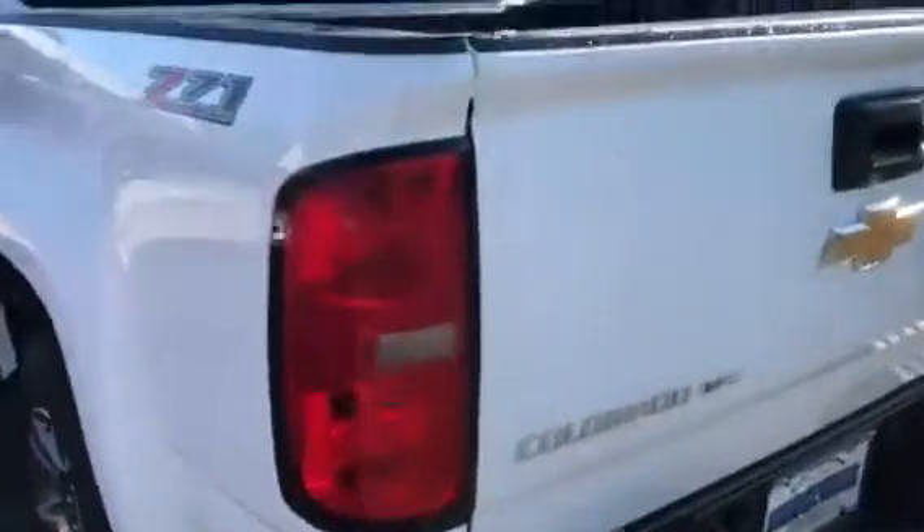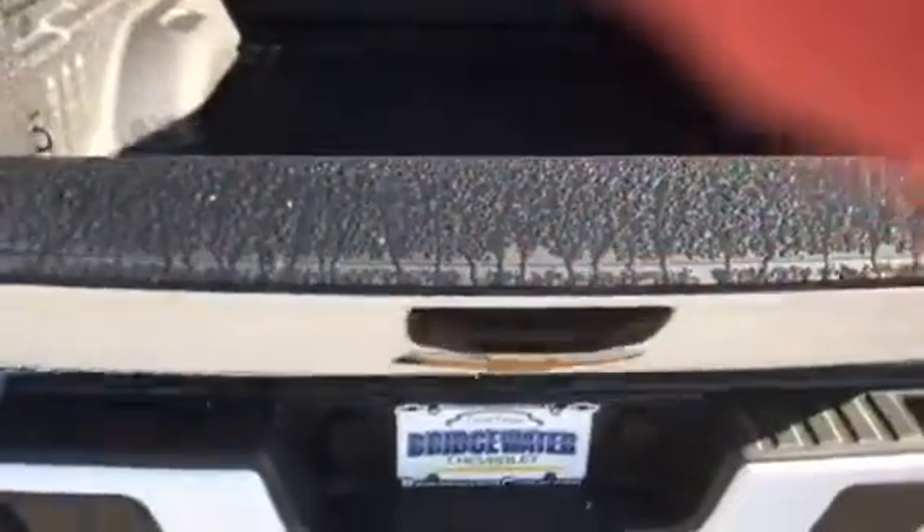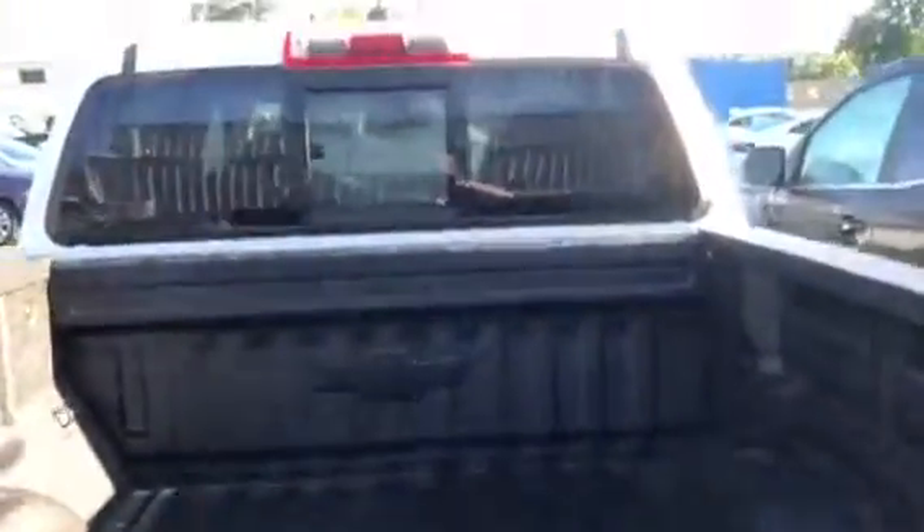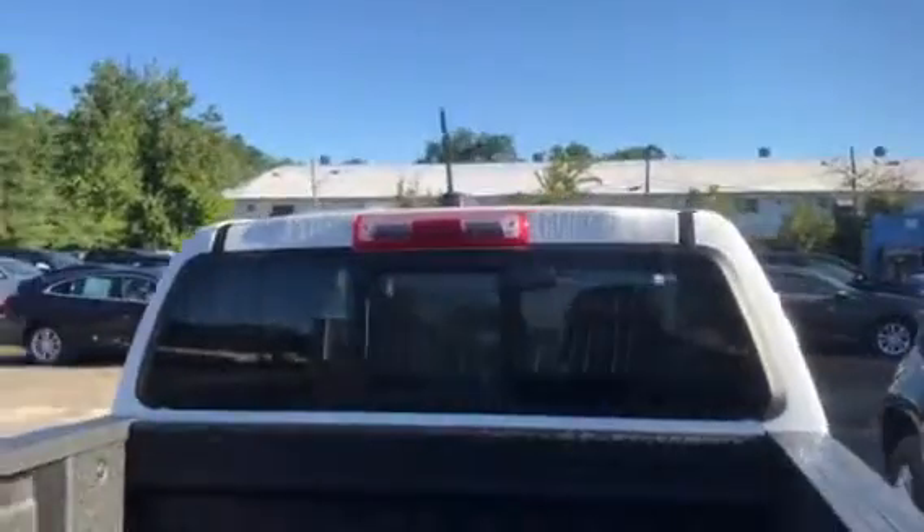Even the step in the bumper to get in and out of the bed. Backup camera. Easy drop tailgate so it doesn't slam down, and lift assist. Spray-in bed liner. Built-in tie downs. Sliding back window.